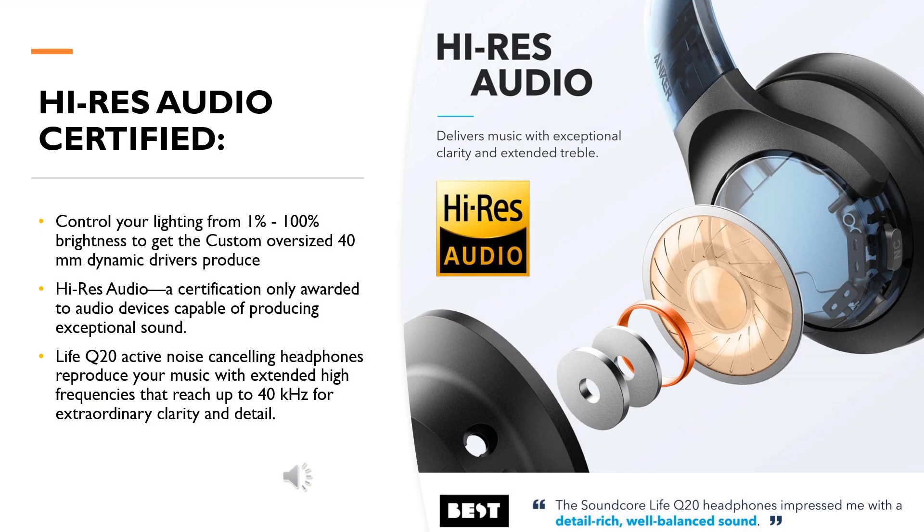High-Res Audio certified. Custom oversized 40 millimeter dynamic drivers produce Hi-Res Audio — a certification only awarded to audio devices capable of producing exceptional sound. Life Q20 active noise cancelling headphones deliver outstanding audio performance.